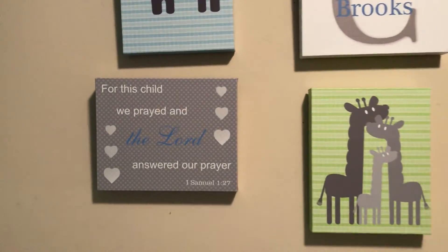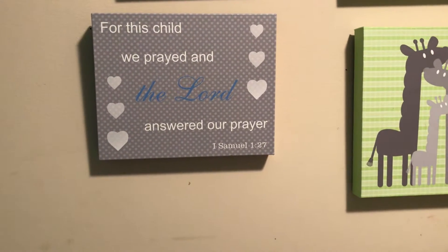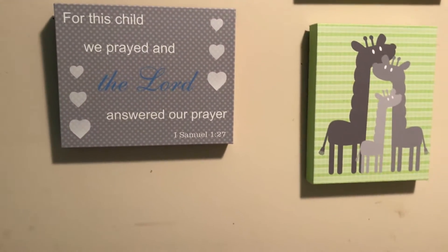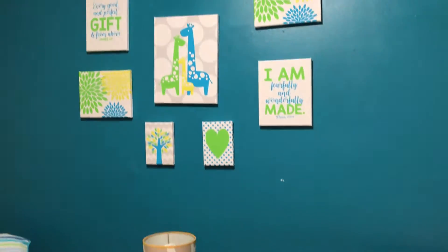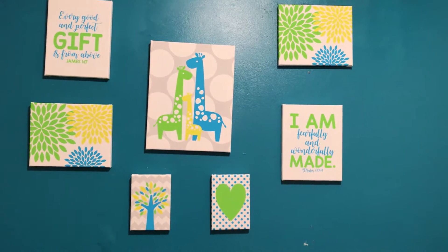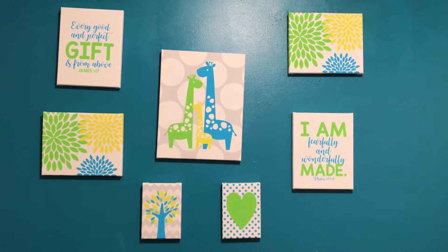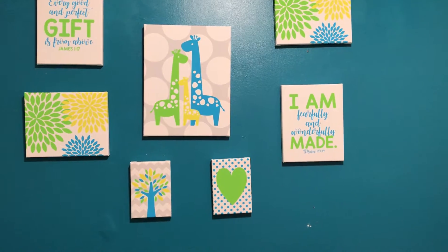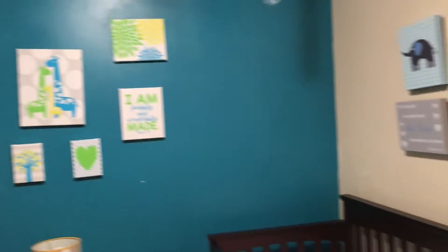We also liked to put up one — I personally like this one. It says, 'Where this child we prayed and the Lord answered our prayer for Samuel.' I really like that one, so I had that put up. And then, of course, his name. This is the only teal wall in the whole nursery. I also ordered these from Etsy. They were really expensive, but they're really cute. You've got the middle picture with the two giraffes and the baby giraffe, and it says 'I am fearfully and wonderfully made,' which is a song that I love. I just like that wall — it's just the paintings.